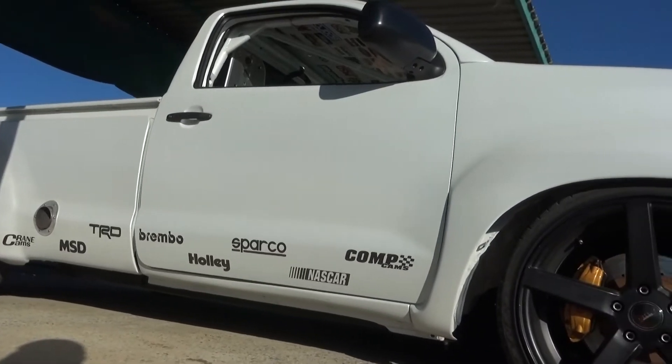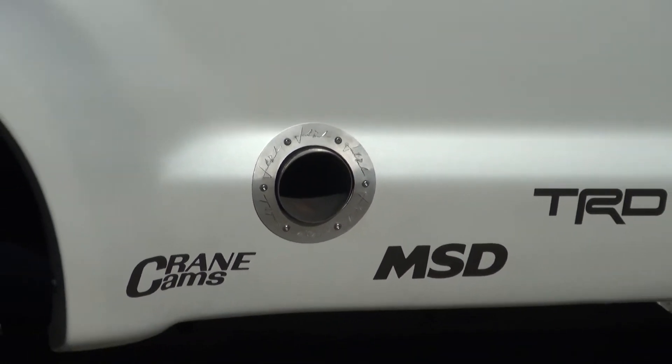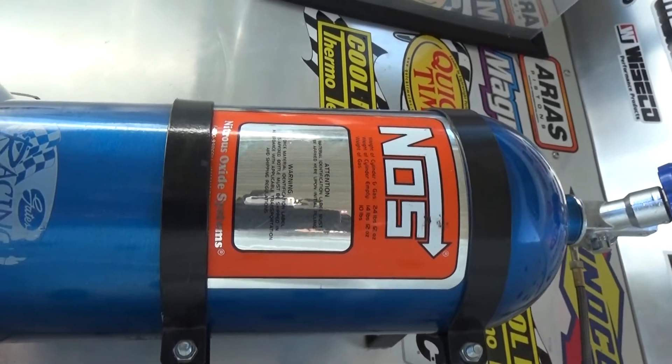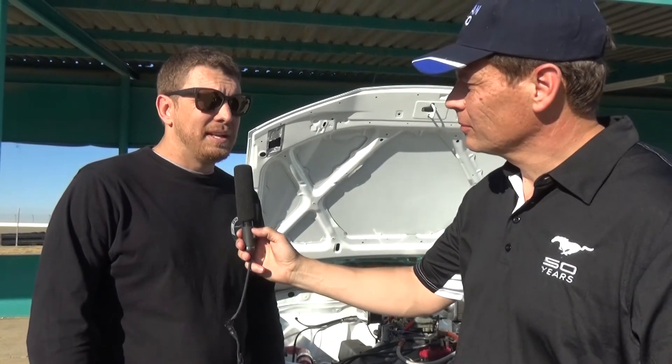As Bobby always says, everybody's dyno is a happy dyno. Their dyno in Kimberley is not one of the happiest — they upset a lot of people when cars go on it. But it makes a healthy 400 kilowatts on their dyno without nitrous, and over 680 newton-metres of torque at the wheels, so it's quite strong. In horsepower terms, that's almost 600 horsepower, realistically.